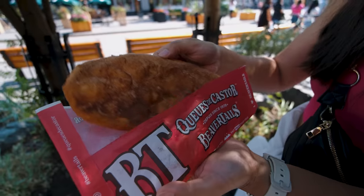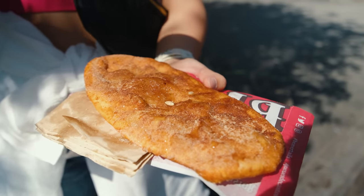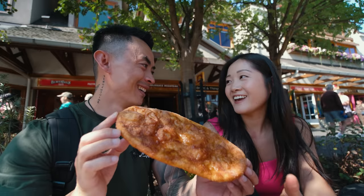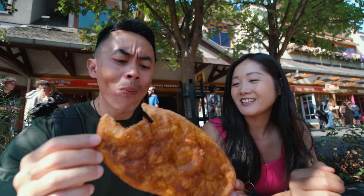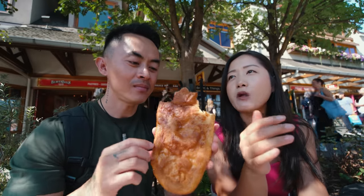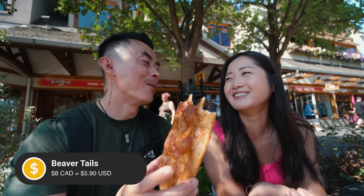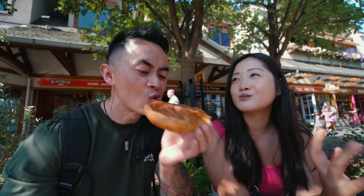Does it look like a beaver tail? I guess! It's just dough covered with sugar, but it's freshly fried — made to order. The lemon gives it a very nice acidity and cuts down the grease. It was around $8 — I'm pretty sure when I first had this it was $5. Inflation! But this with a cup of hot chocolate on a cold day was the ultimate treat.